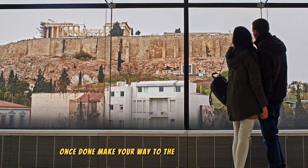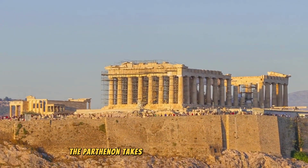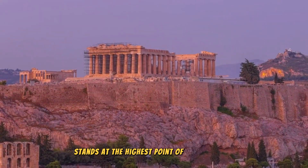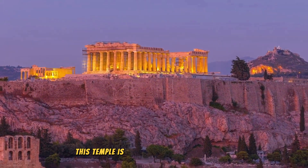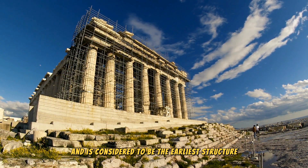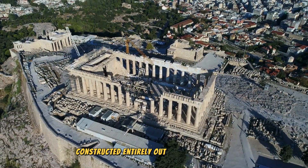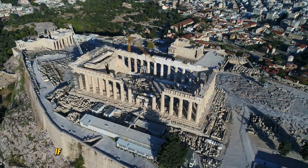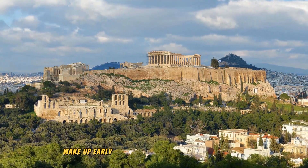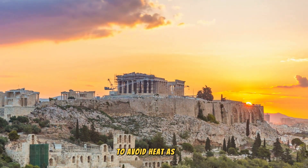You may also grab a drink at a cafe from the top floor and enjoy the spectacular scenery. Once done, make your way to the Acropolis of Athens and the Parthenon. The Parthenon takes center stage as it proudly stands at the highest point of the Acropolis. This temple is dedicated to honoring Athena and is considered to be the earliest structure from ancient times constructed entirely out of marble. As a tip, if you want to avoid too much crowd, wake up early and make an early visit to this place to avoid the heat as well.